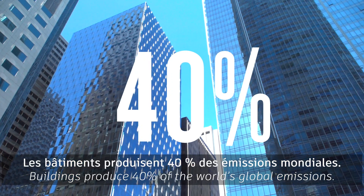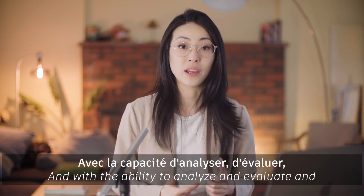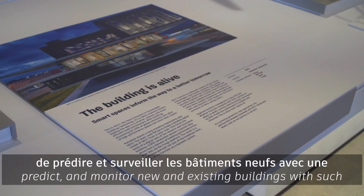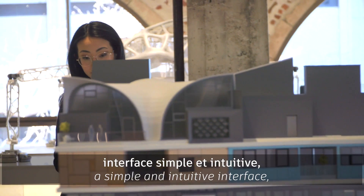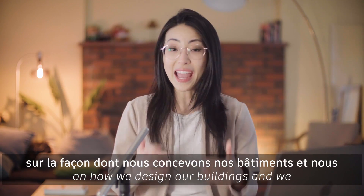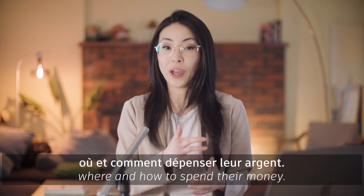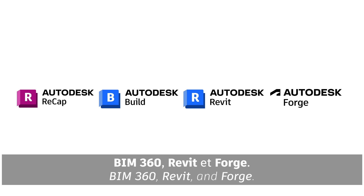Buildings produce 40% of the world's global emissions. And with the ability to analyze, evaluate, predict, and monitor new and existing buildings with such a simple and intuitive interface, we can make better decisions on how we design our buildings, and we can better inform the stakeholders on where and how to spend their money. This was done using ReCAP, BIM 360, Revit, and Forge.